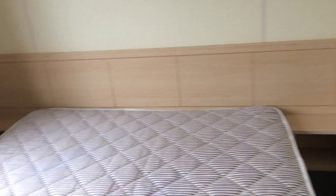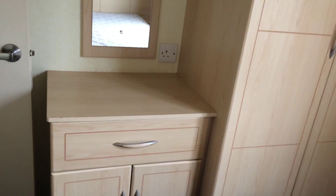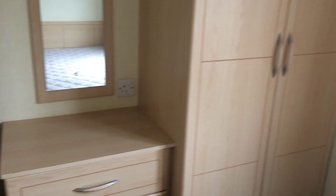Double bedroom — double bed, we have our units, two wee bedside cabinets, and we have our full-length cabinets, wardrobe, and dressing table as well. Good size.